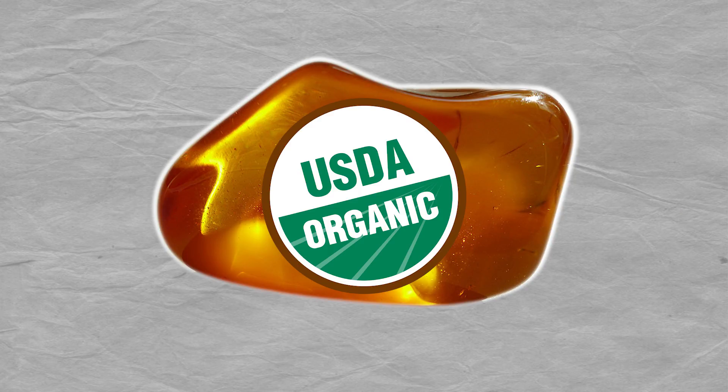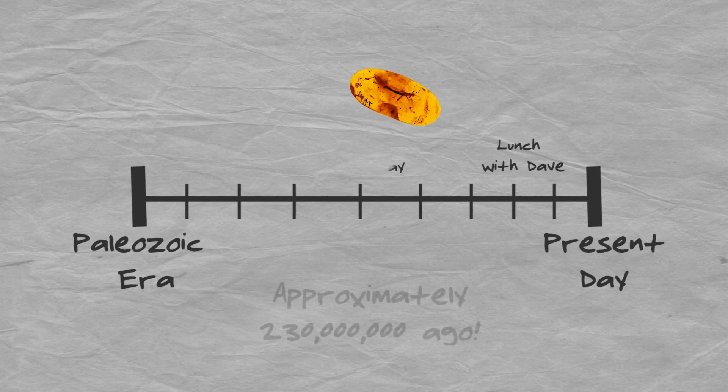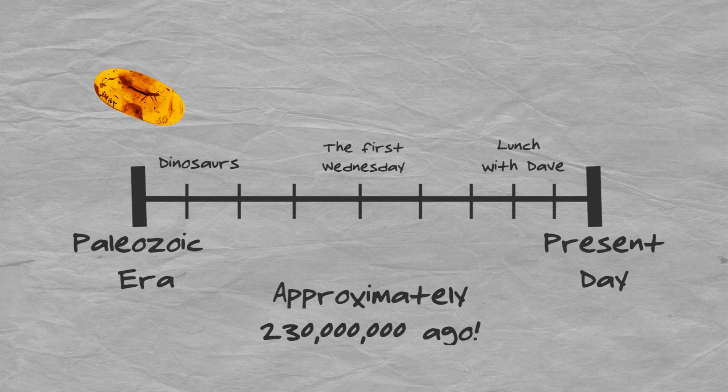First, some facts about why animal DNA might be found in amber in the first place. Amber is fossilized resin from now-extinct trees that flourished millions and millions of years ago. And since it was formed through the biological process of a living organism — in this case a tree — that means that amber is an organic gem. Amber is on the older side, the much older side. The oldest amber dates back to the Paleozoic era, approximately 230 million years ago.